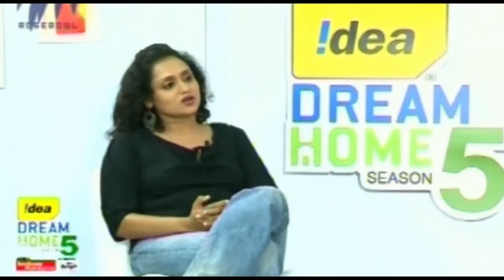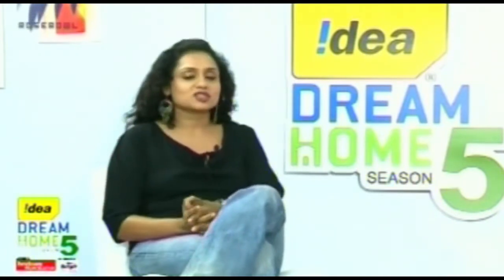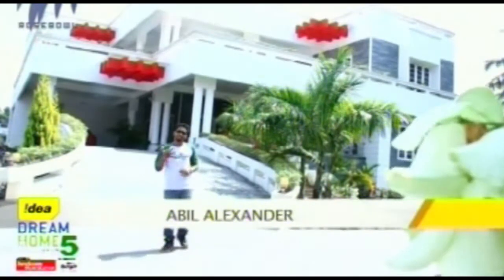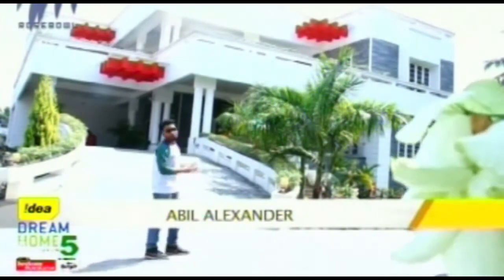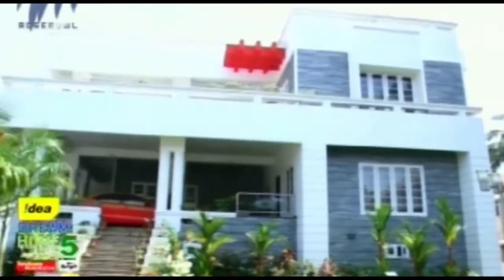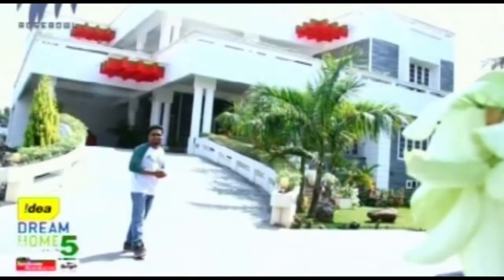It's from Pachalam. The house is called Najila — it's a very huge property at 11,000 square feet. Let's see how creatively they have used the space. Hello people, and welcome to Idea Dream Home Season 5. I'm standing in front of the beautiful Najila house in Pachalam, Ernakulam district. This house is 11,000 square feet, built in the contemporary style.